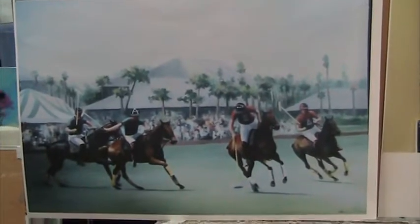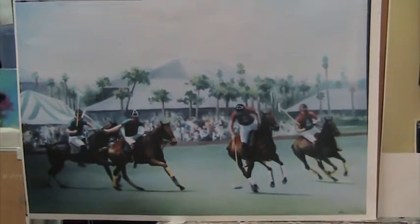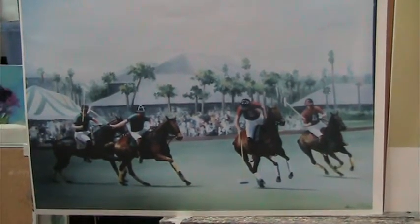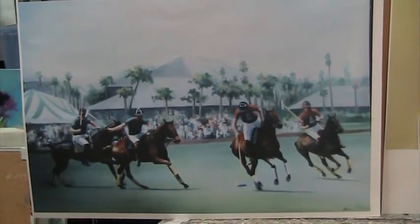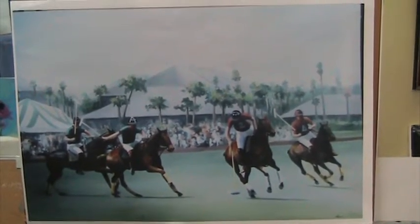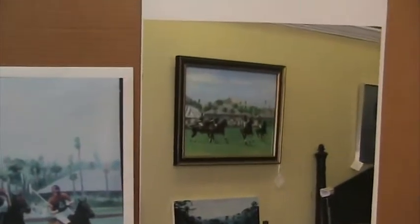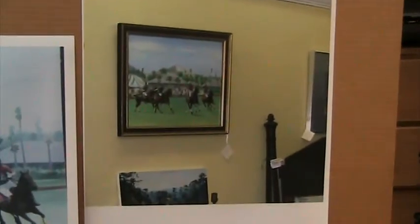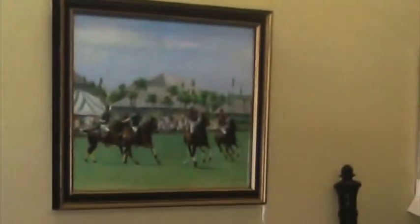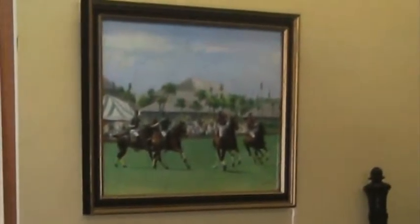This is a photo of a polo painting, oil on paper, that I did several years ago. It's of Palm Beach Polo, and here's another photo. It's not a great photo, but this is the color and this is a little bit more accurate.